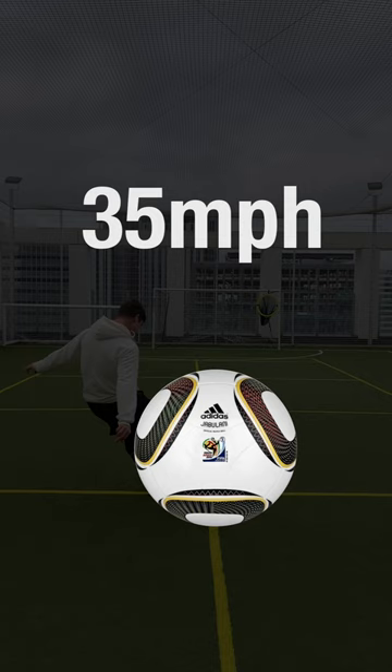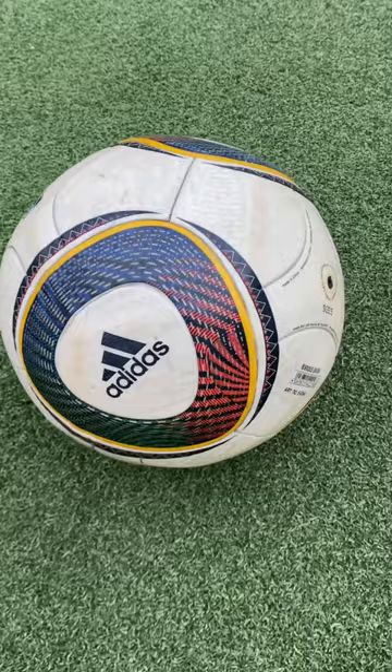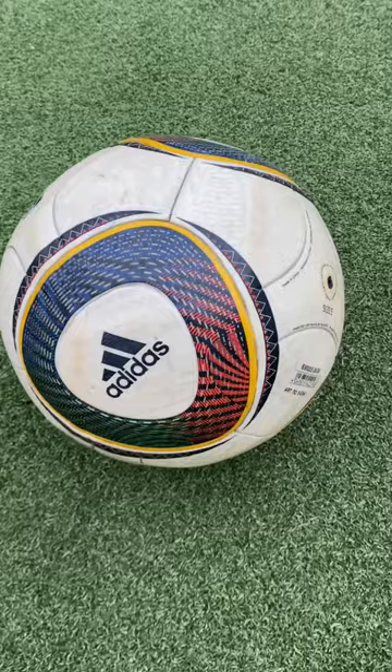The critical speed for a 32-panel ball is around 35 miles an hour, however with the Jabulani it's more like 50 miles an hour — around the same speed as a lot of free kicks and shots. These tests found that the surface and panelling of the Jabulani was causing this change in critical speed and causing it to become unpredictable just at the wrong time. An absolute nightmare for goalkeepers and defenders.